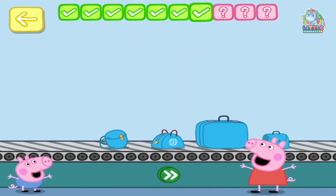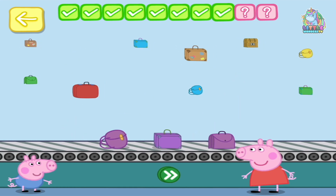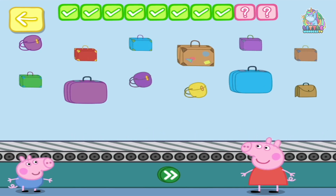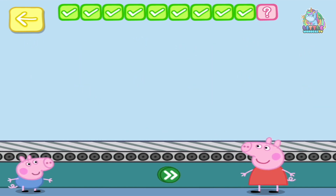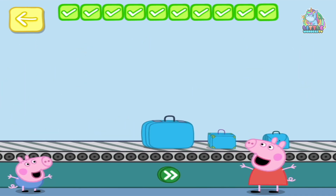Four — well done! Place three purple bags on the conveyor belt: one. Keep going! Place one red bag on the conveyor belt. You've done this before, haven't you! Place three blue bags on the conveyor belt: one, two. Perfect!